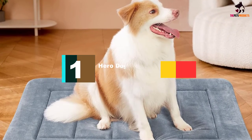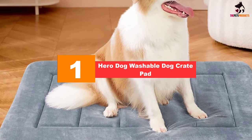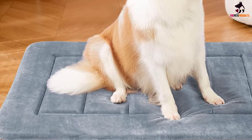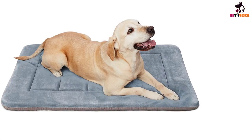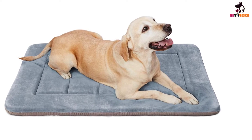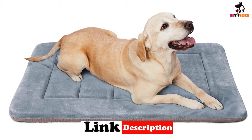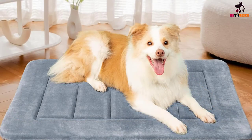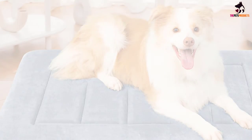And finally, at number one, we have the Hero Dog Washable Dog Crate Pad. Made of a comfortable and breathable material, this pet bed is perfect for summer months, providing a cool but cozy space for your pup. Everything is completely machine washable and dryer-safe, and an anti-skid layer at the bottom keeps the mat in place on slippery surfaces or inside your pup's kennel.